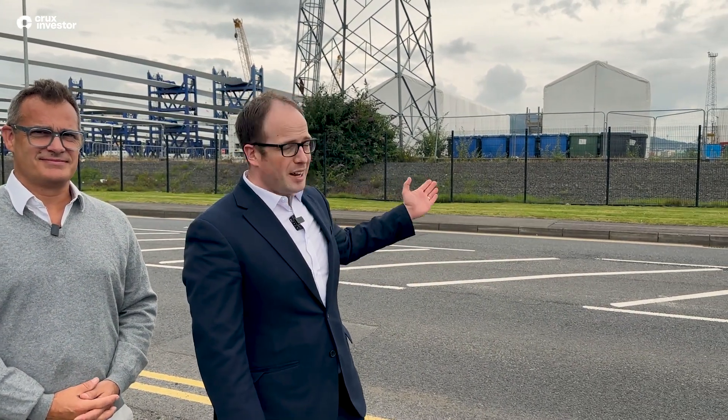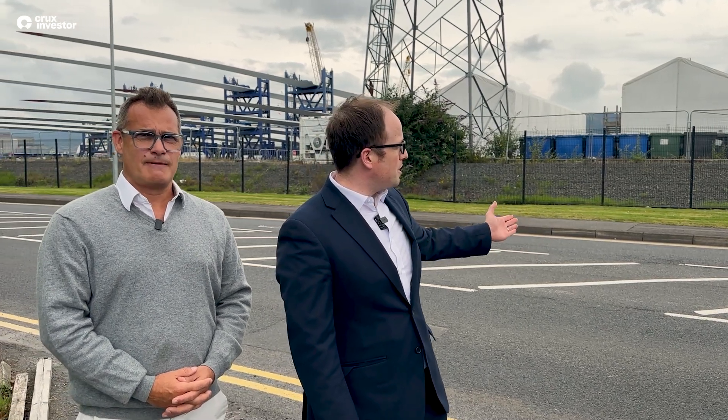My name's Tom Kelly and I'm the Director of Operations at Ionic Technologies. Ionic Technologies is a world-leading business looking to establish rare earth recovery via magnet recycling, and I'm stood here today in Belfast Harbour Estate in front of wind turbine operation, installation and maintenance works that's happening here in the Harbour Estate.